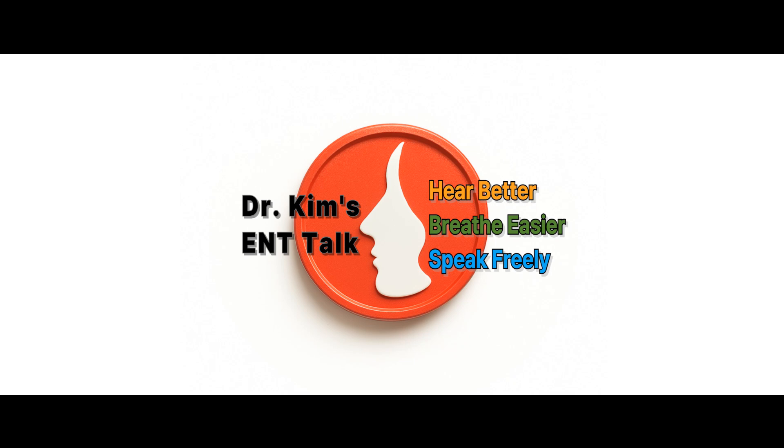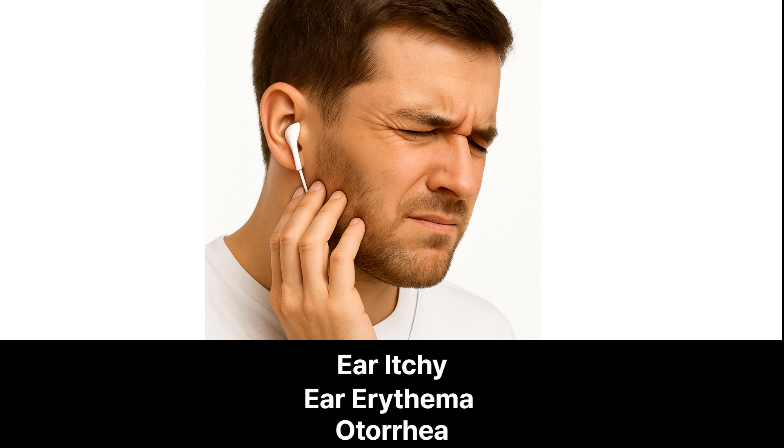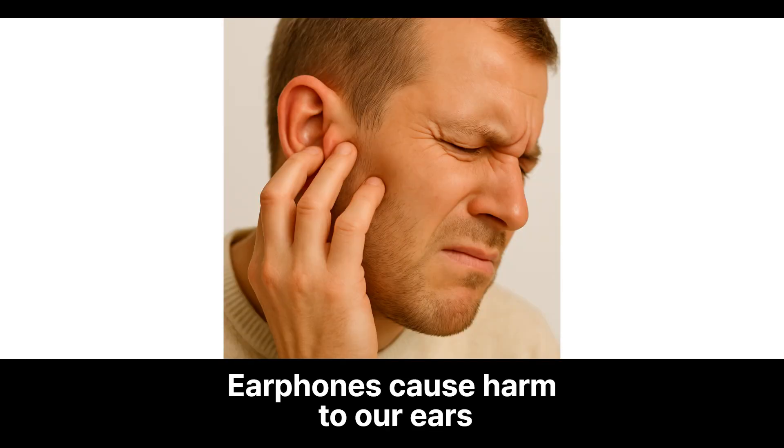Hi everyone, welcome back to Dr. Kim's ENT Talk channel. I'm Dr. Kim, an ENT specialist. Have your ears ever felt itchy, or shown erythema, or even started otorrhea after wearing earphones? Earphones are a part of daily life for many of us, but sometimes they can cause more harm than we realize.